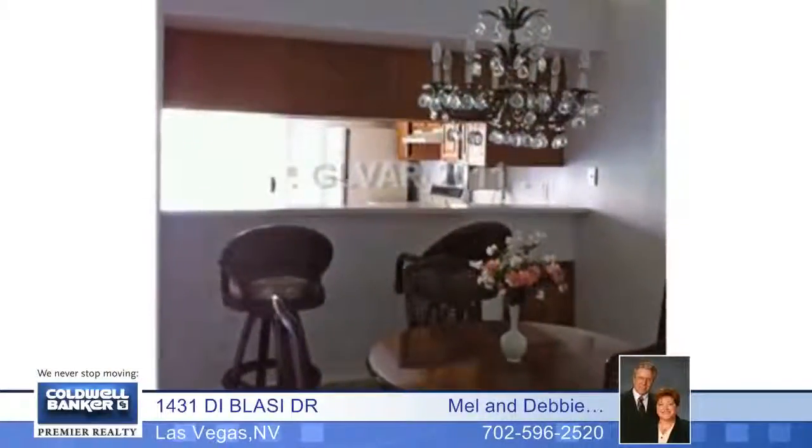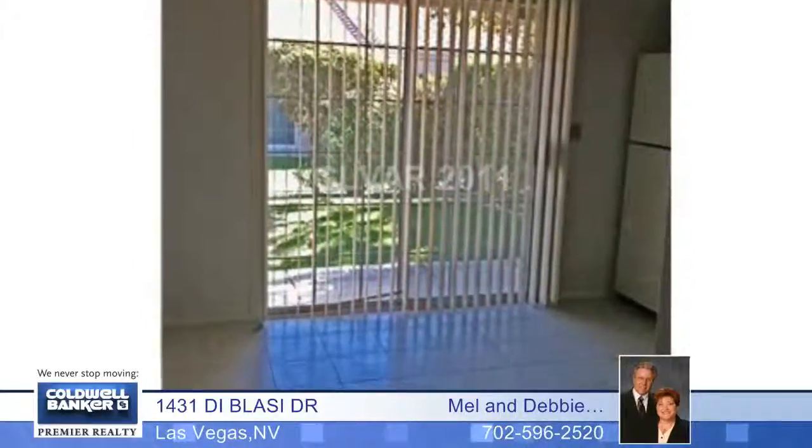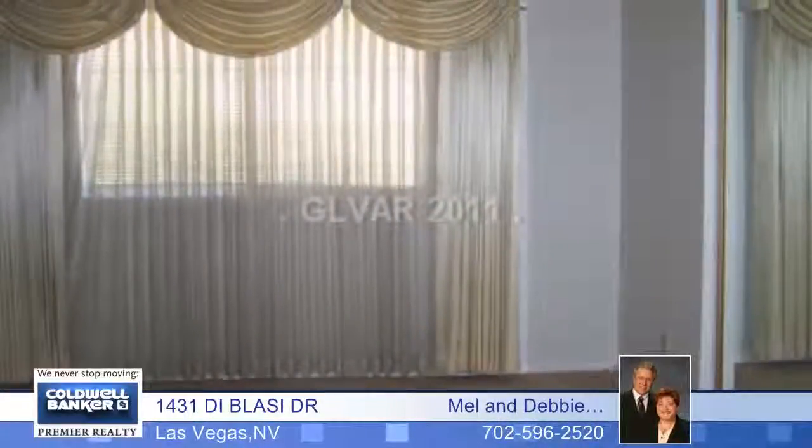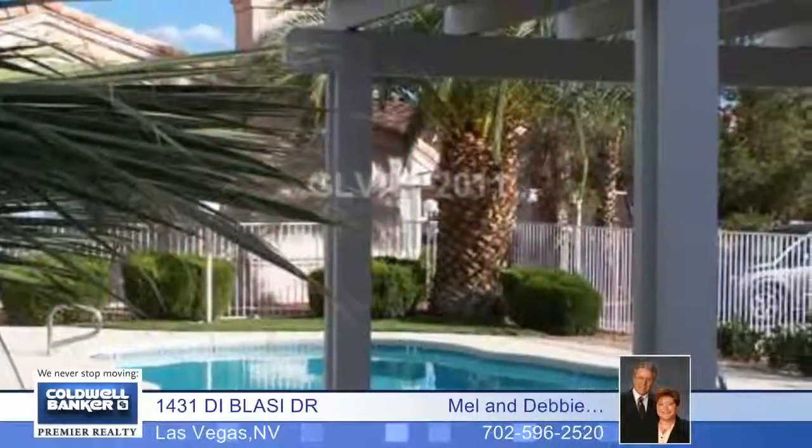The open floor plan includes vaulted ceilings and dramatic archways. Features include a jetted tub in the master bath, a wood-burning fireplace, a covered patio, ceiling fans, all appliances, and two covered parking spaces.